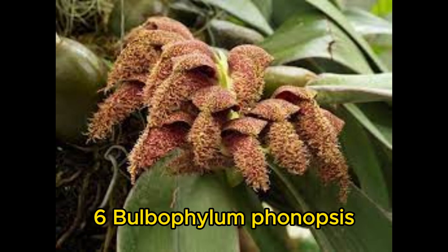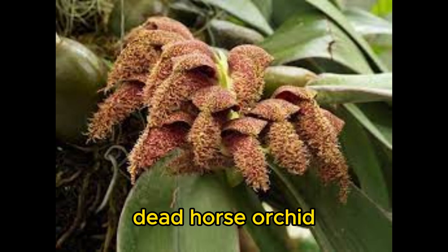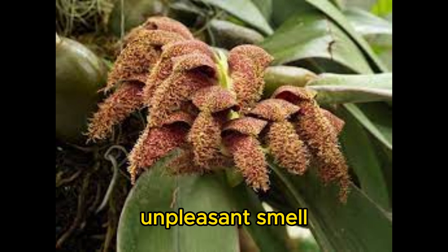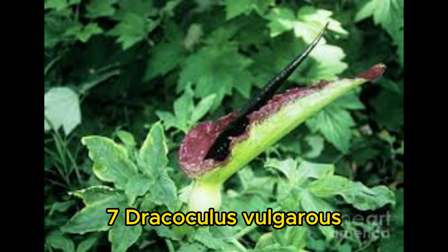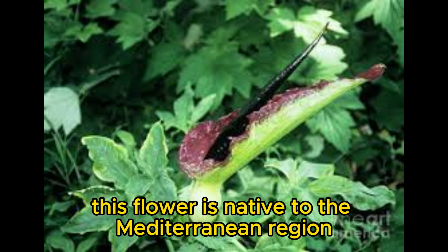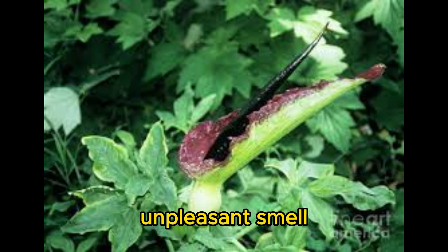Number 6: Bulbophyllum phalaenopsis, the dead horse orchid. This orchid is native to Southeast Asia, and it is known for its strong, unpleasant smell. Number 7: Dracunculus vulgaris, the black dragon. This flower is native to the Mediterranean region, and it is also known for its strong, unpleasant smell.